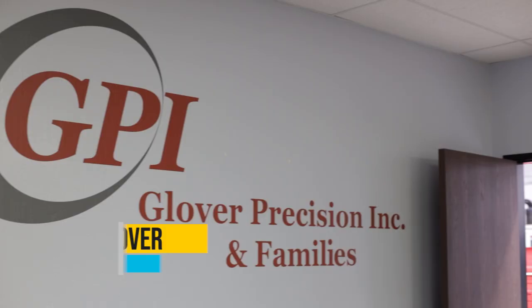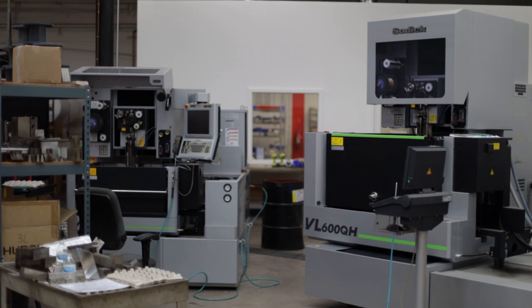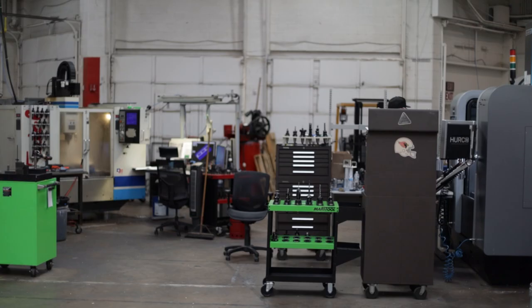My name is Lynn Glover. I'm the CEO and company president of Glover Precision Inc. We're a prototype shop. We specialize in short runs, complicated parts, stuff that most people don't want to do — production of some high-end things for commercial, but most of it is aerospace and defense.